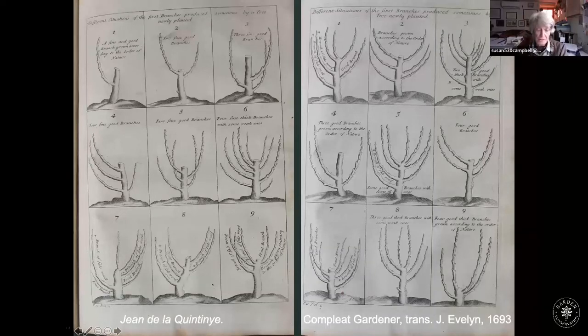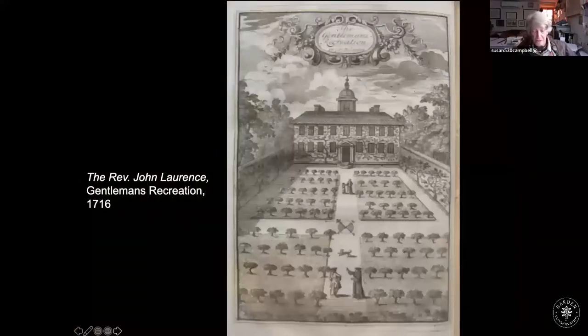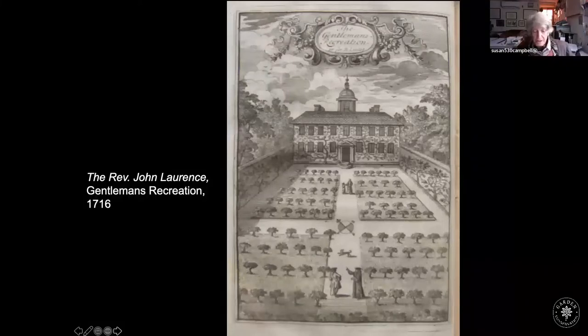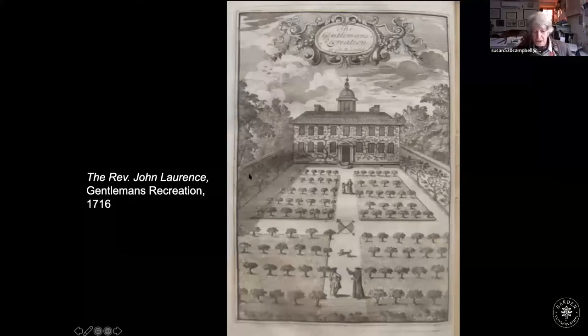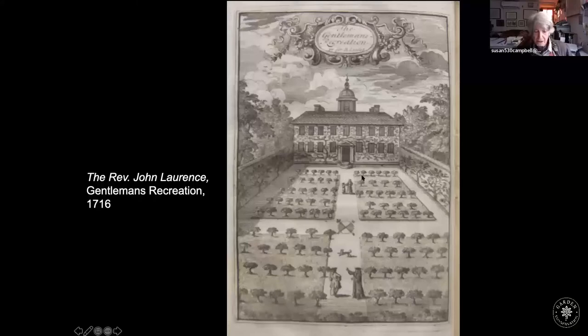Even John de la Quintiny, who created the Potager du Roi for Louis XIV in 1680 in Versailles, produced pruning drawings that a practical gardener would find pretty much useless. Nevertheless, they showed growing interest in pruning trees around the early 18th century. The Dutch and French particularly created the dwarf fruit tree by grafting onto paradise rootstocks, and these little trees were immensely popular in gentlemen's kitchen gardens in England.